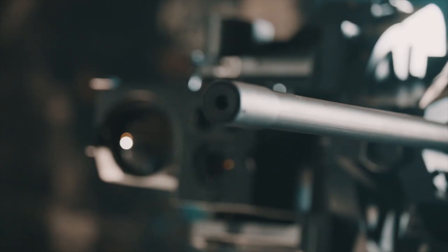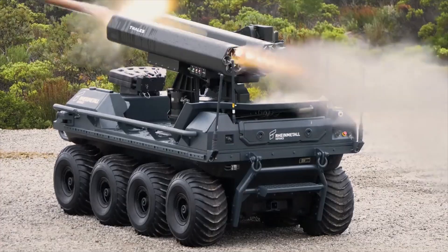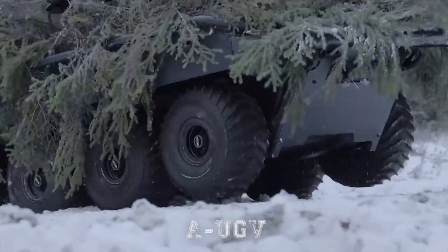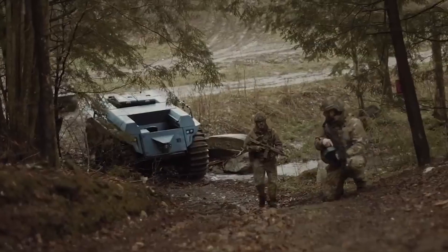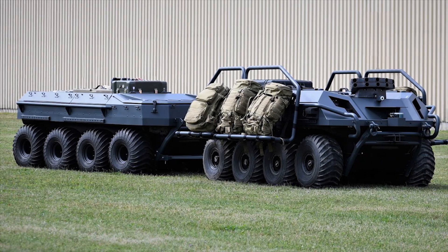You are watching the channel Incredible Facts. The Rheinmetall Mission Master is a unique family of autonomous unmanned ground vehicles, also known as AUGVs, designed to support military troops in dangerous missions, difficult terrain, and hostile weather conditions.